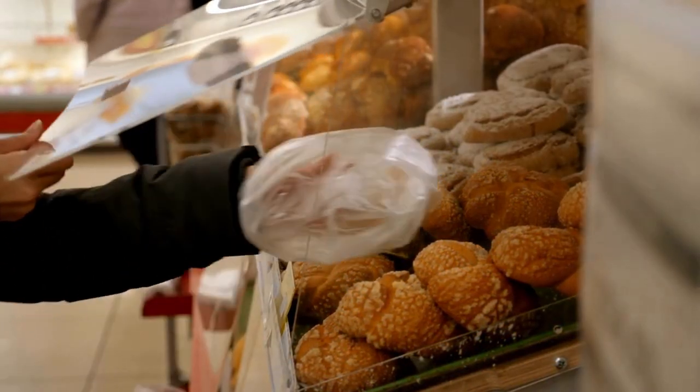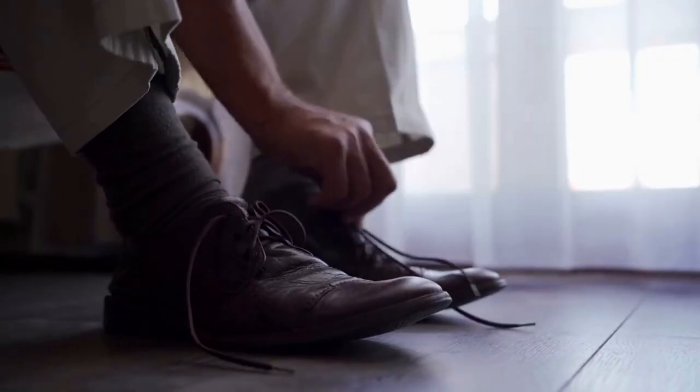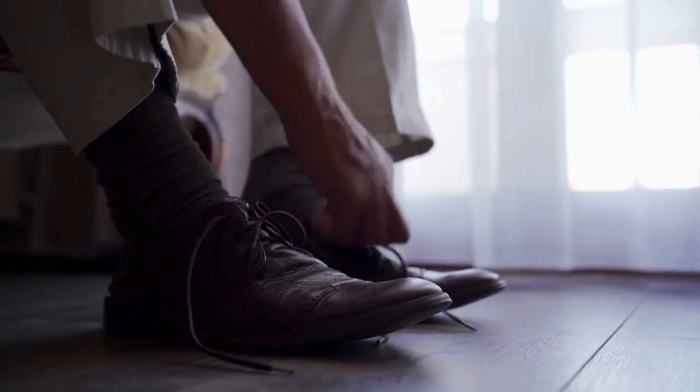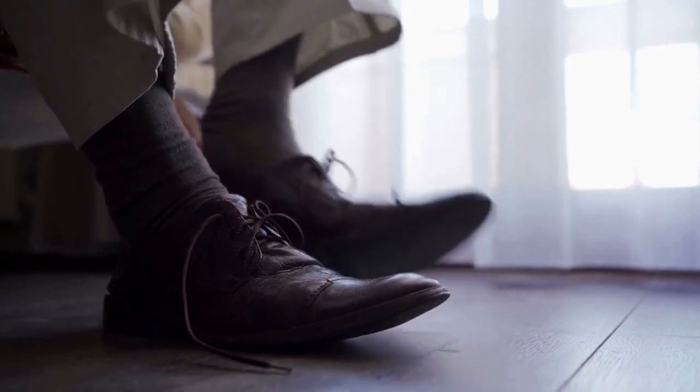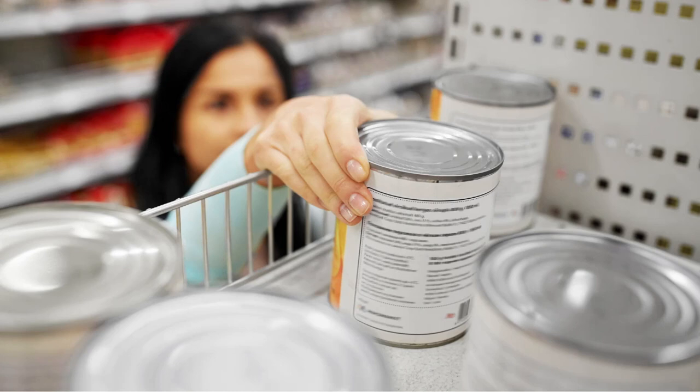Transmission can happen with a single touch point to any infected surface. A pathogen from the floor attaching to a shoe — human takes off the shoe, transmission. Drop your keys, transmission. Workers stocking the shelves, transmission. These touch points leave humans extremely vulnerable to the thriving pathogens just below their feet.